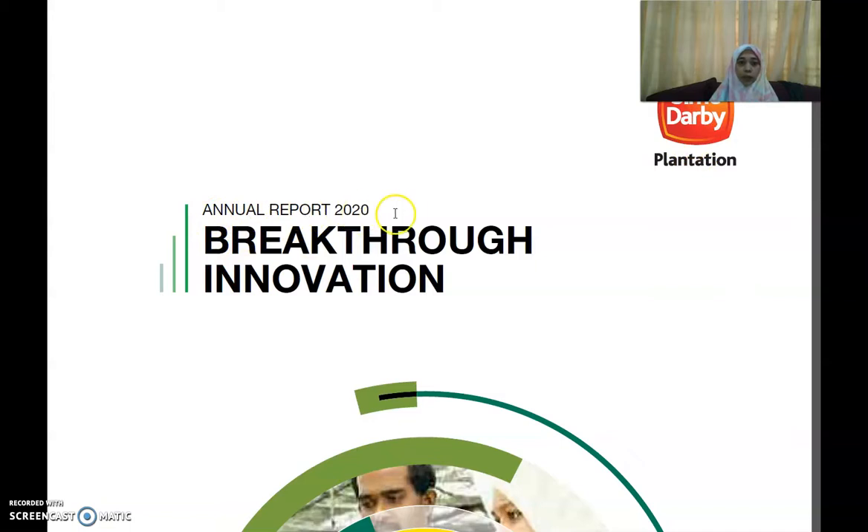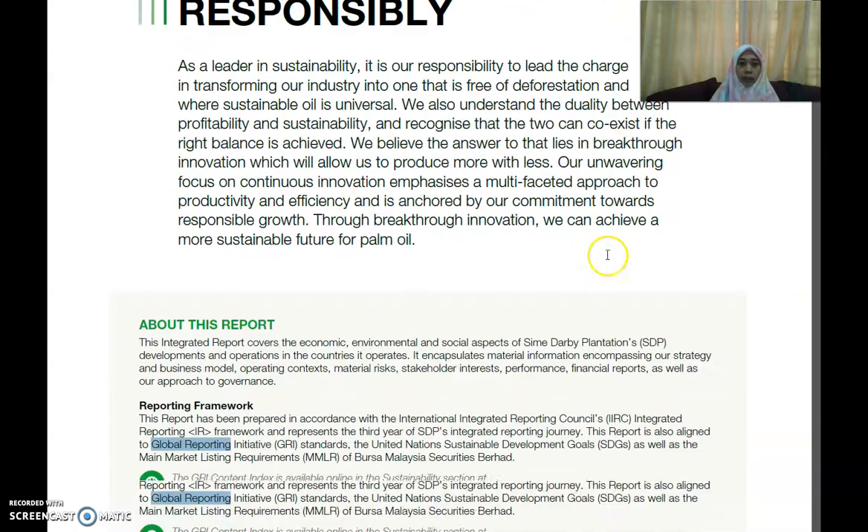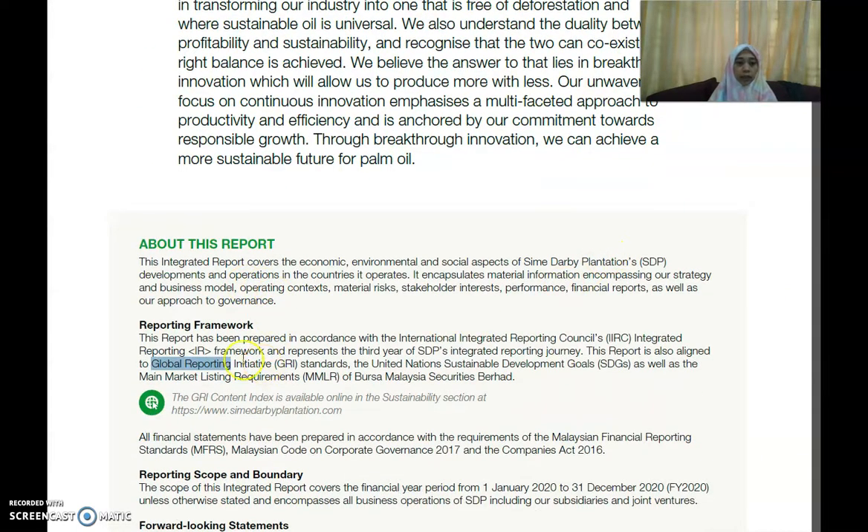Here is the Sime Darby Plantation annual report for 2020. Looking at the reporting framework, this report has been prepared in accordance with the Integrated Reporting framework. The report is also aligned to the Global Reporting Initiative, or GRI standards, in addition to the SDGs, and in accordance with the main market listing requirements of Bursa Malaysia Securities Berhad.